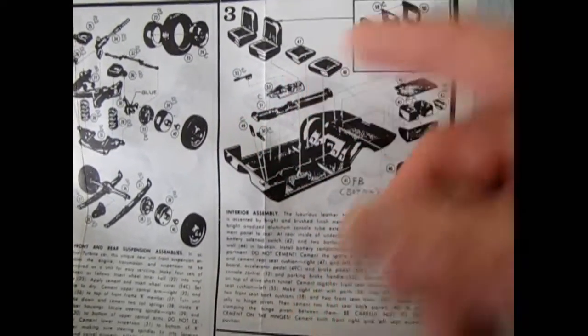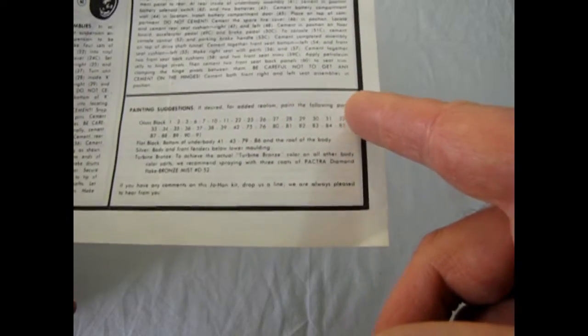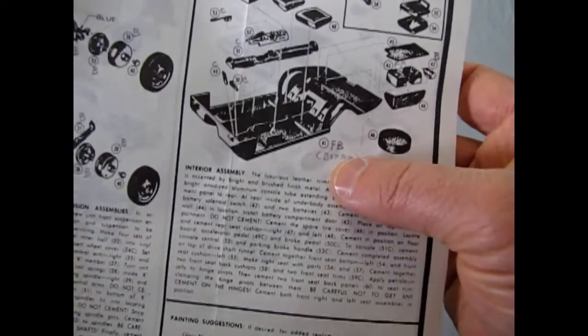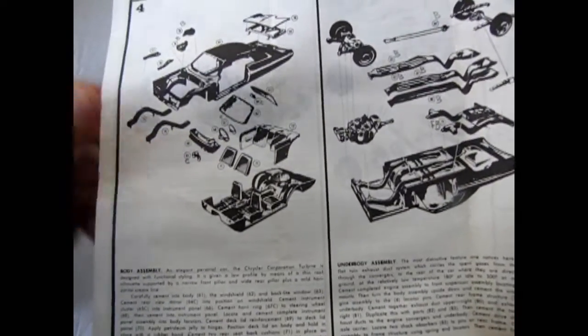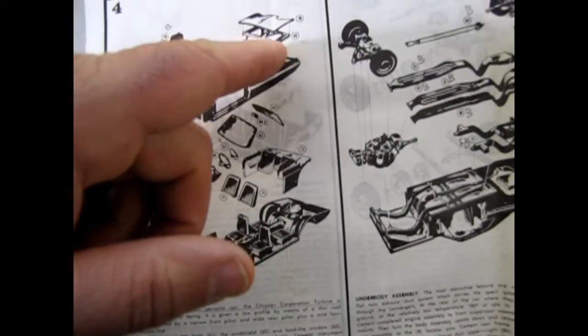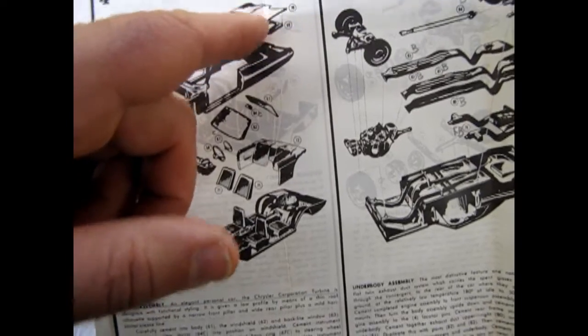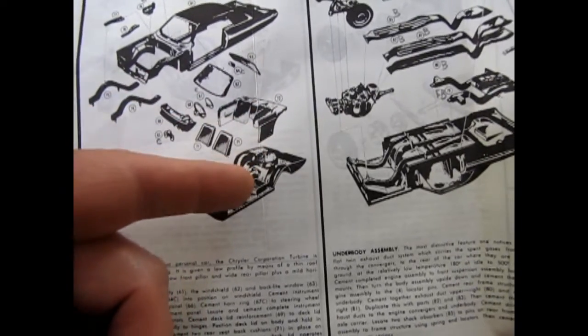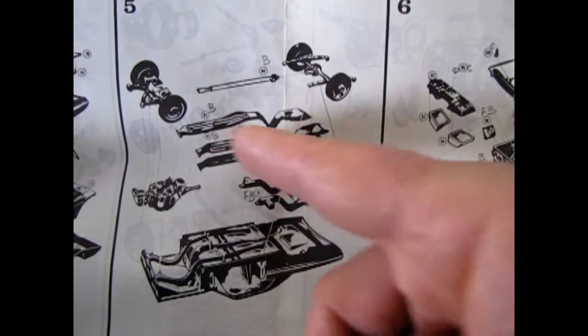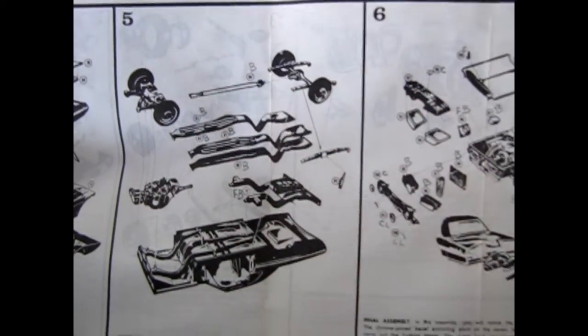The gear shift column is very long - a big cool-looking chrome thing. They've got painting suggestions: if desired for added realism, paint the following parts, and it lists them all. There's the body going together, and some people have had trouble with it just because of how many separate pieces there are. Under the hood you actually get the reinforcing beams - it is very detailed. The interior is sort of a bucket that plops in, with back panels.